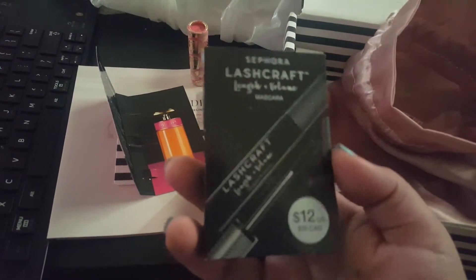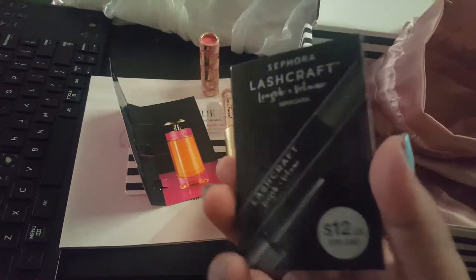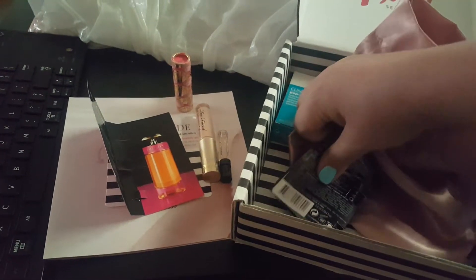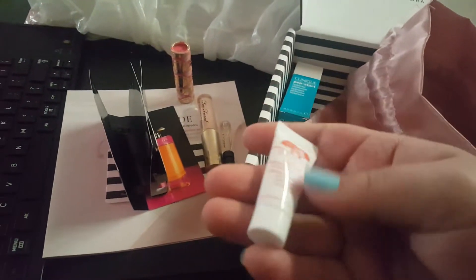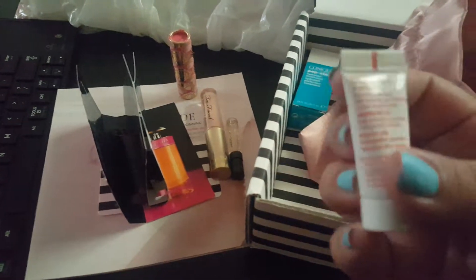I think this is the last item — there might be another one in there. It's this mascara from Sephora, tiny little thing. And there's also this Origins Refreshing Eye Cream.